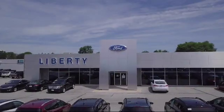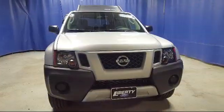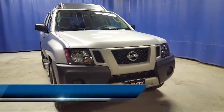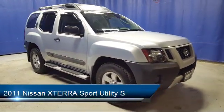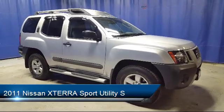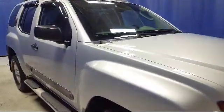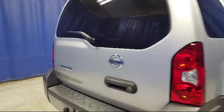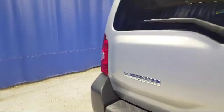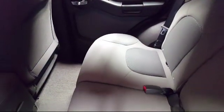Welcome to Liberty Ford Parma Heights. Here's a look at another one of our great vehicles from our inventory. It comes equipped with keyless entry, electronic stability control, tire pressure monitoring system, roof rack, air conditioning, traction control, power windows, six-speaker audio system, CD player, and side airbags, and has less than 45,000 miles on the odometer.